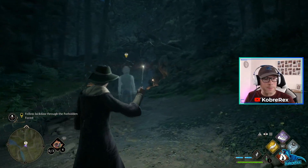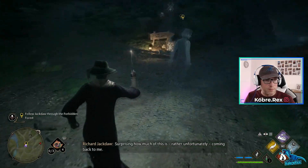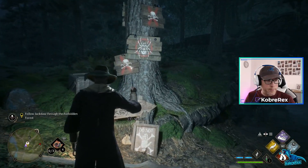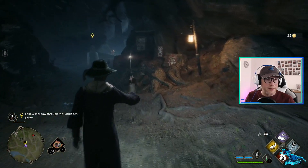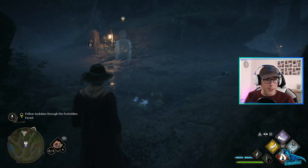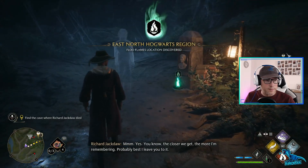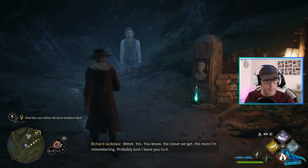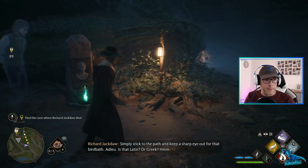Lumos. This is terrifying. The Forbidden Forest is surprising - how much of this is rather unfortunately coming back to me. I'm not sure this is a good idea. You know, the closer we get the more I'm remembering. Probably best I leave you to it - just stick to the path and keep a sharp eye out for that bird bath. Adieu.